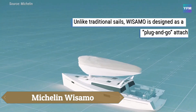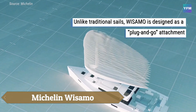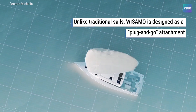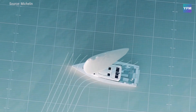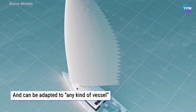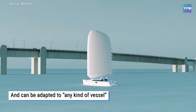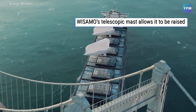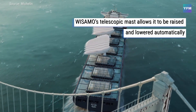The Michelin Wissamo is poised to revolutionize maritime travel with its innovative inflatable wing sail, offering a smart solution to reduce fuel consumption and lower carbon emissions on both cargo ships and leisure vessels. Fully automated and deployable within minutes, this advanced sail harnesses wind power to provide a clean, cost-free boost that complements traditional engines for improved efficiency.